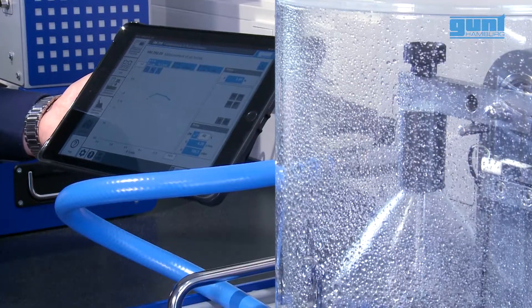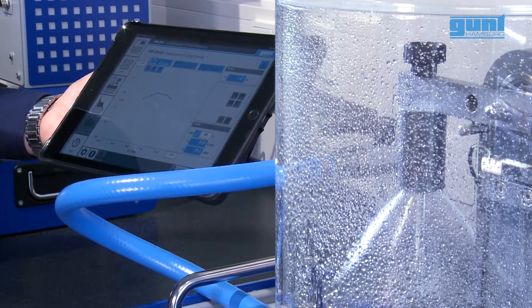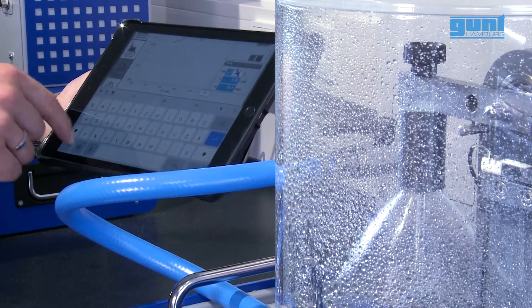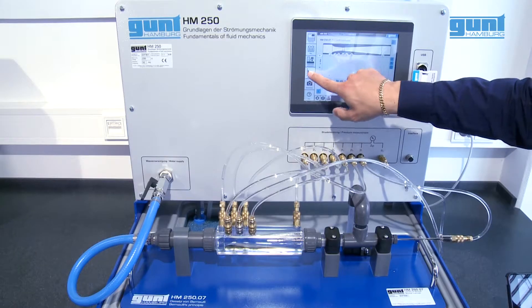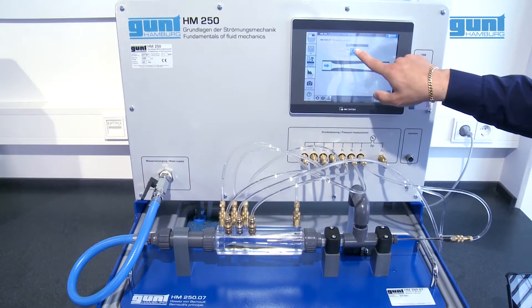The bleeding of the entire system is carried out automatically by the PLC of the base unit. A significant reduction in water volume offers benefits in regards to occupational health and safety, as well as environmental considerations.